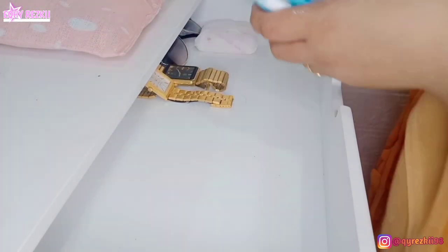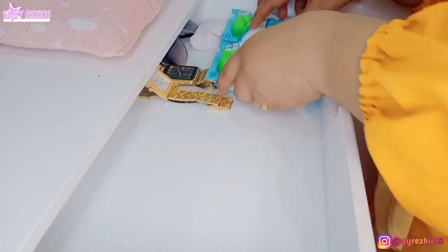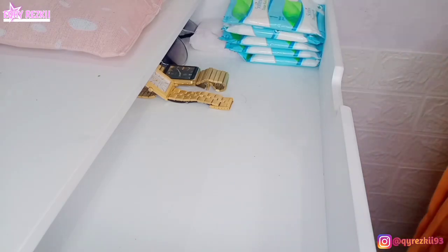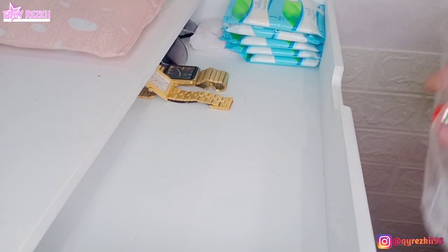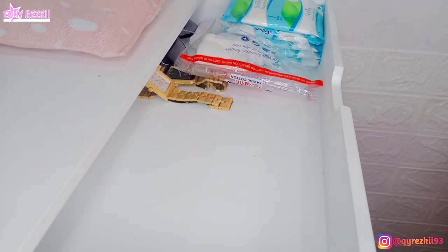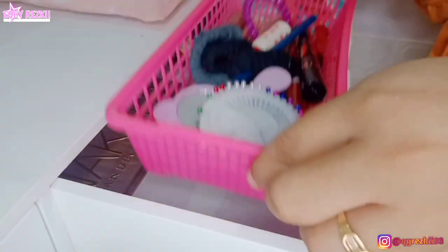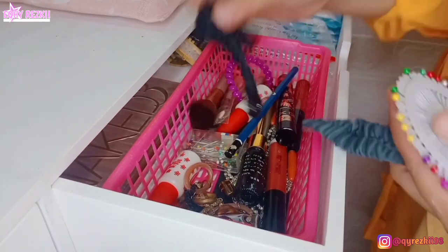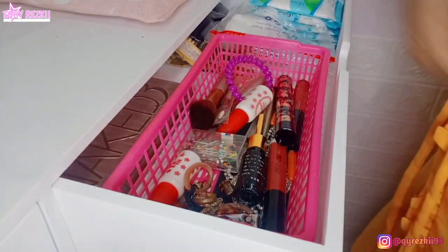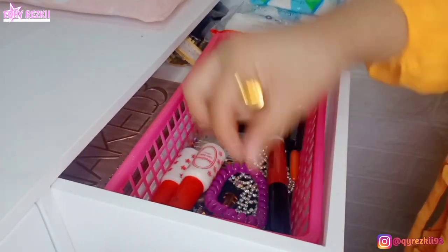Rencananya nanti aku bakalan jalan-jalan dulu ke Mr. DIY, cari storage yang warna putih persegi, khusus buat naruh aksesoris-aksesoris di sini. Untuk sekarang aku natanya seperti ini dulu dan pakai storage yang ada dulu. Pokoknya masih dadakan banget ini, pake yang ada di rumah aja.